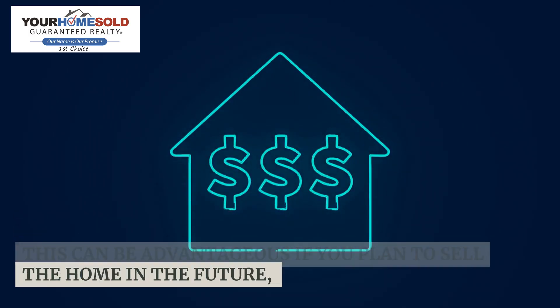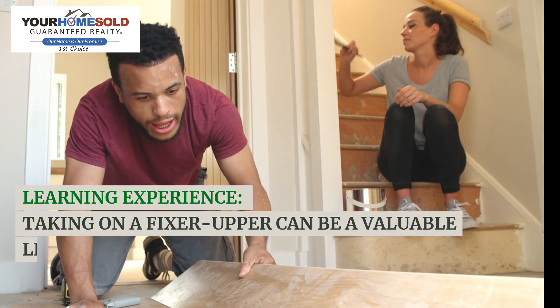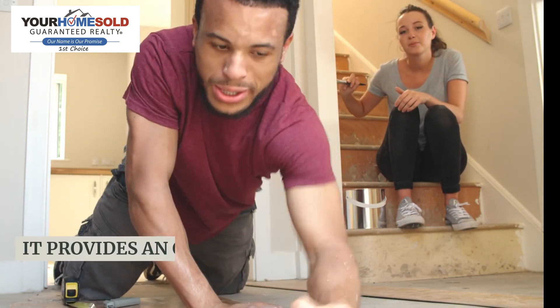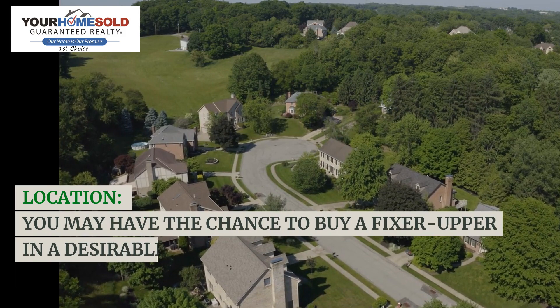Investment potential: with strategic renovations, you may increase the property's value. This can be advantageous if you plan to sell the home in the future, potentially earning a profit on your investment. Learning experience: taking on a fixer-upper can be a valuable learning experience, especially if you enjoy DIY projects. It provides an opportunity to gain skills in home improvement and construction.